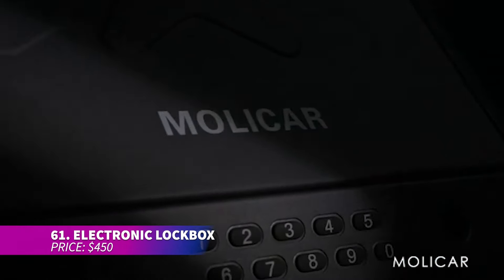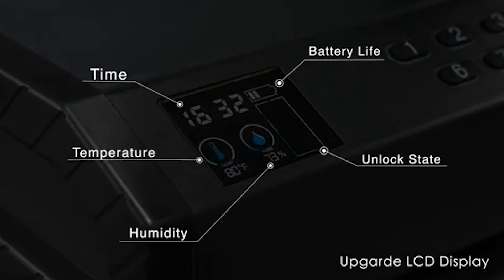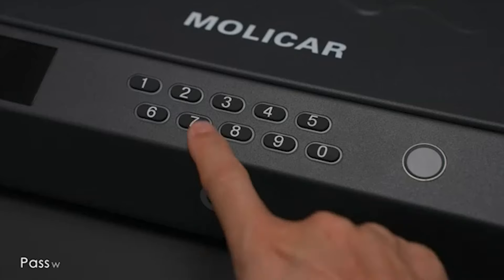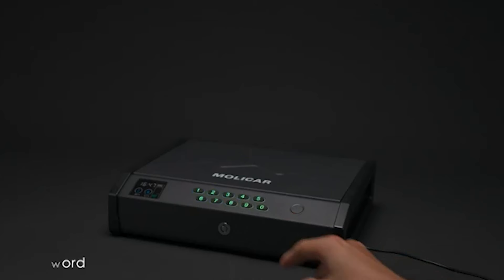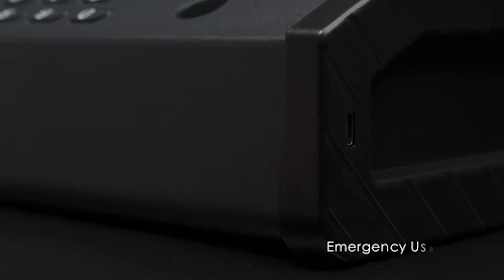This biometric lockbox is tough and offers excellent security for your valuables. It's equipped with a smart digital keypad and a biometric scanner for fast access. The modular interior is customizable to meet your storage needs, and its weather-resistant design ensures durability in any condition.